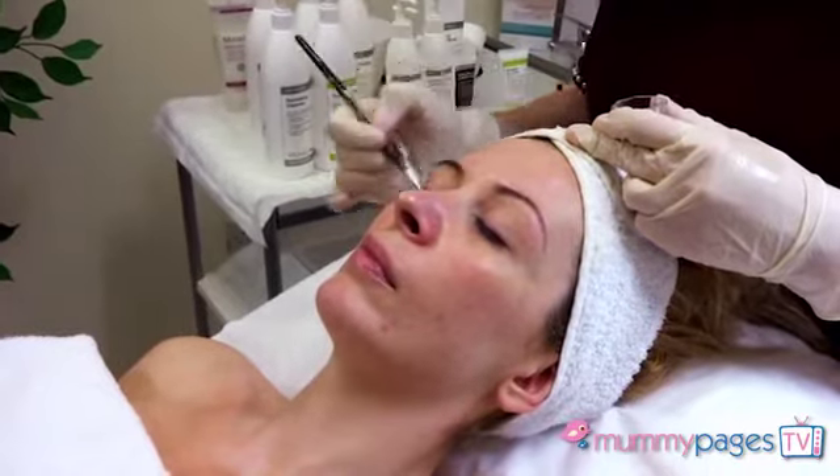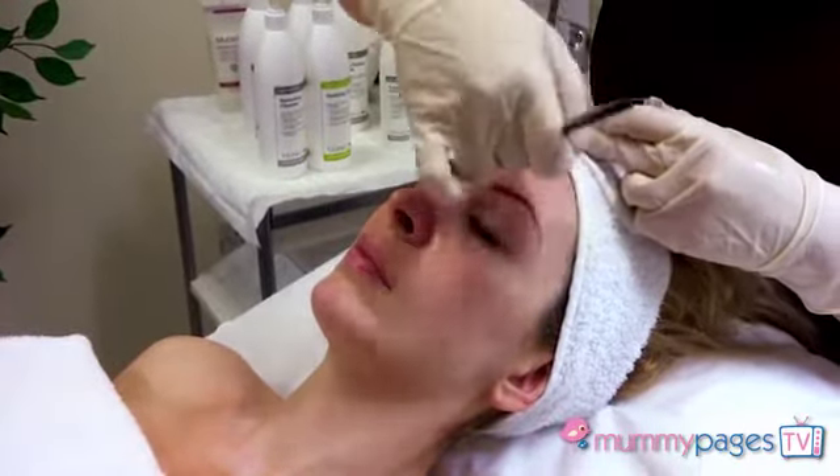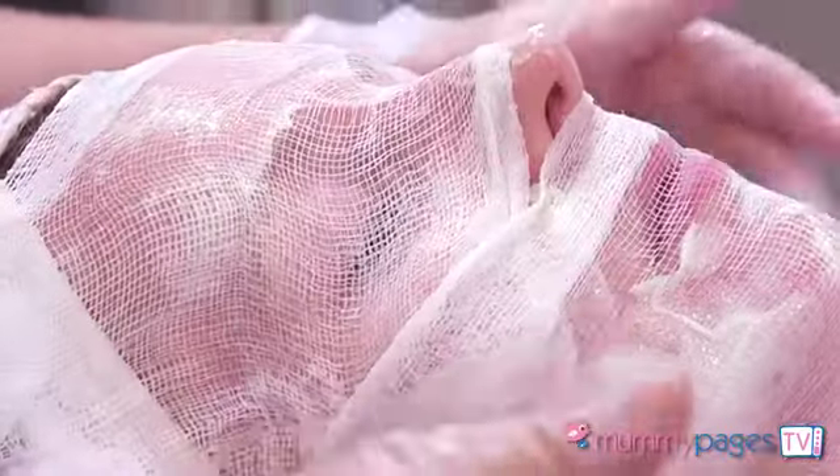What you get is a deep cleanse, a session of LED light therapy, and then you get to choose your last two treatments. You could go for something like a skin peel or medical microdermabrasion to exfoliate away all that dead skin, dirt, and oil, or you could pick something like a vitamin infusion facial, which would really feed your skin and get it glowing.